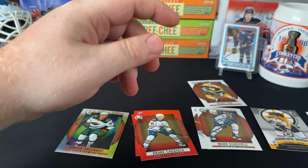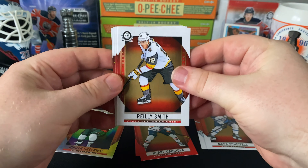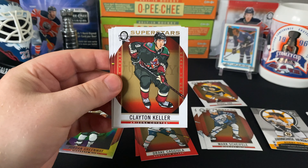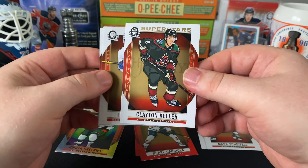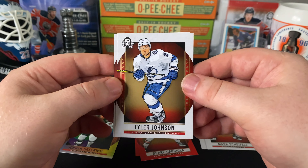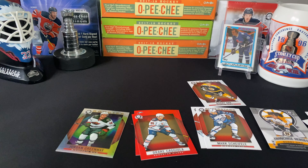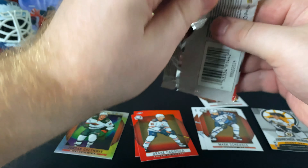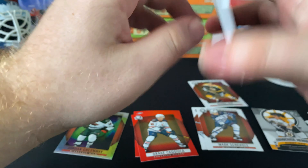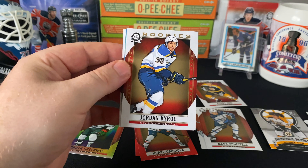I didn't expect to get any of these — figured it'd be a bit like Tim Hortons, you know, limited edition, people just go out and buy them. But got lucky, found some at stores around here. John Carlson, Dustin Byfuglien, Jonathan Quick Superstars — the Superstars are considered short prints. Nice to get one already. Jonathan Quick — nice classic cardboard look. I love OPC for that.